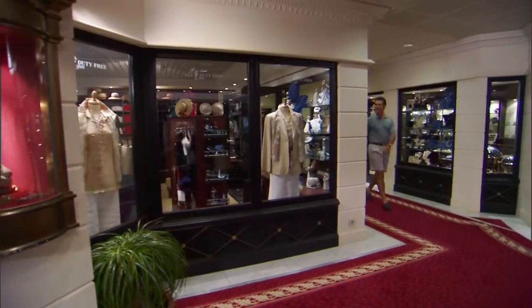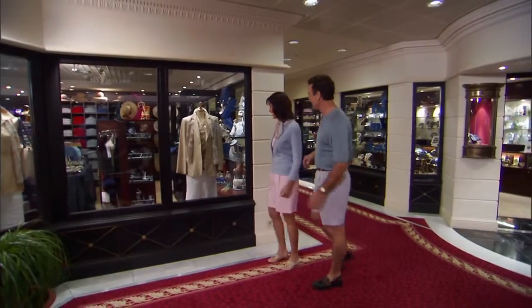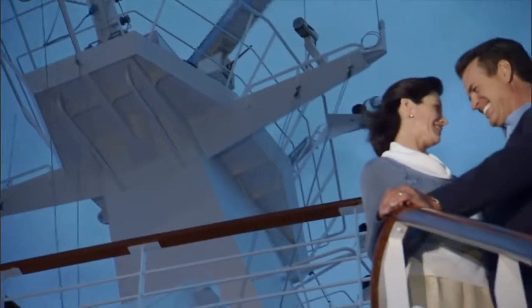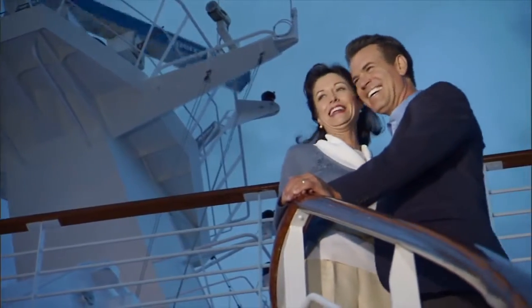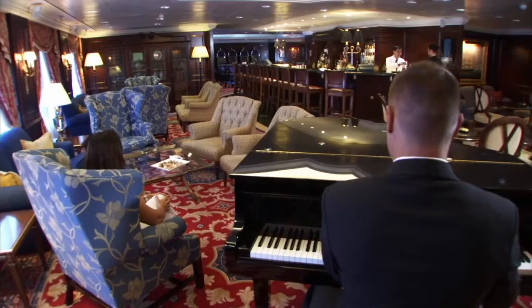Now that you know your way around the magnificent Regatta, it's time to enjoy your Oceana Cruises vacation. Our Country Club casual lifestyle makes it easy. Every stateroom, suite, restaurant, and public space was created with your comfort and satisfaction in mind. Once again, thank you for joining us. Have a wonderful journey.